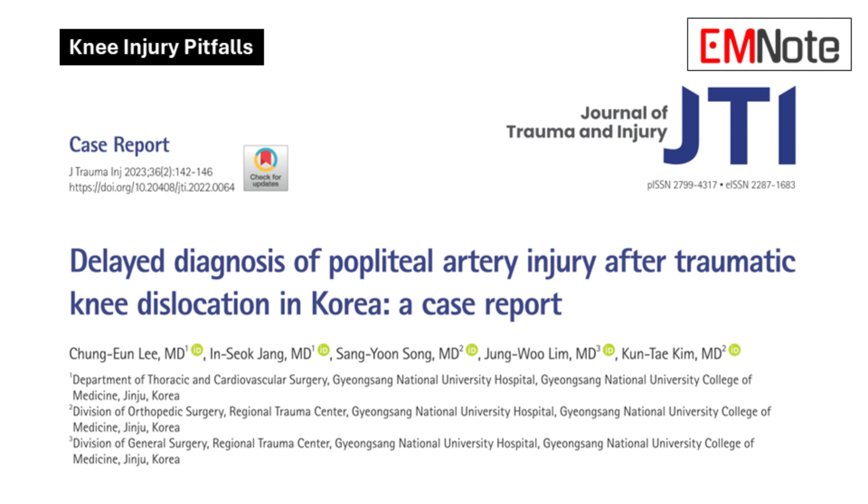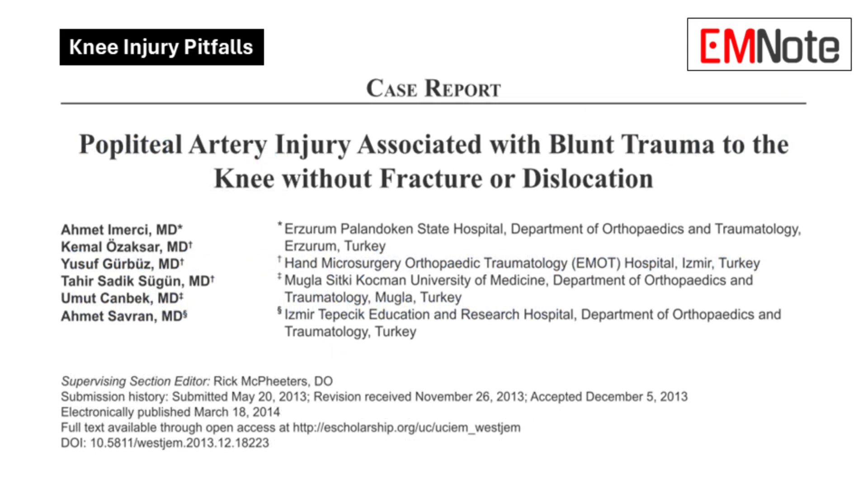We've got a case report from South Korea involving a delayed diagnosis, which is concerning. We've also got medical journal articles that lay out the anatomy and the challenges, and even a legal case that shows just how risky it can be if this injury slips through the cracks. We're going to uncover why this injury is so often missed and give you actionable information so you can avoid those pitfalls.